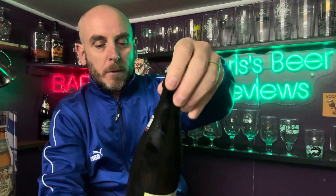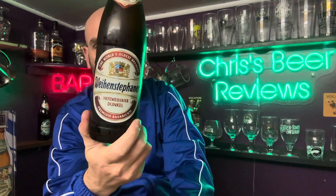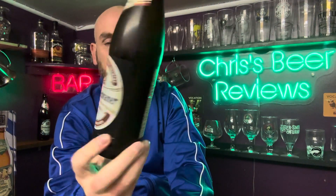Hello, welcome to Chris's Beer Reviews. How are you? As per the norm, I hope you're doing really well. There's no beer review in this video but I do have a beer on the go and it is German. It's the Weinstephaner and it's the Hefeweizen Dunkel and it's very, very nice indeed.